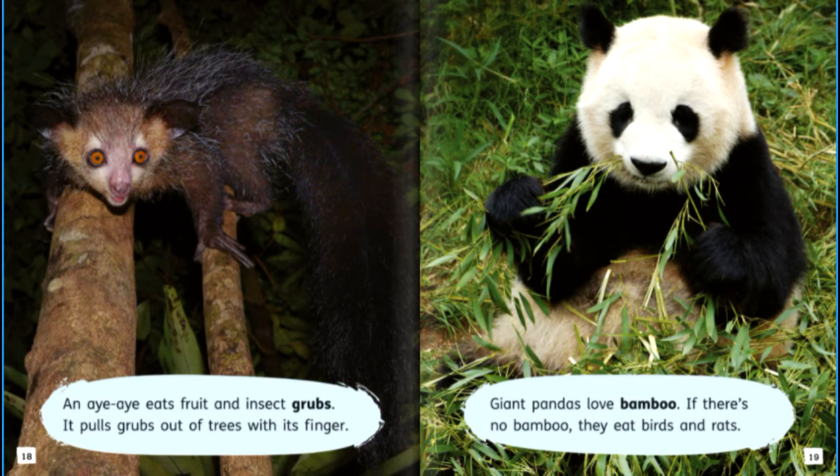An aye-aye eats fruit and insect grubs. It pulls grubs out of trees with its finger. Giant pandas love bamboo, but if there's no bamboo, they eat birds and rats.